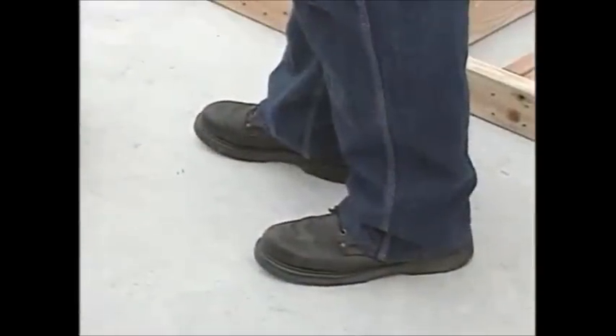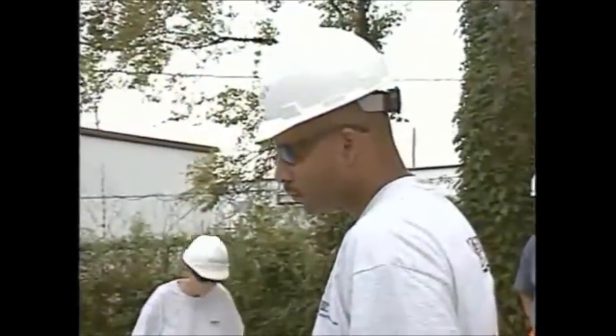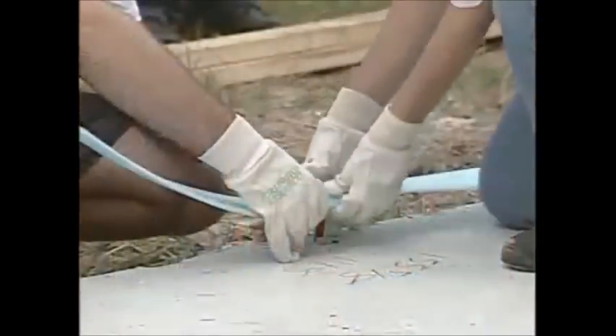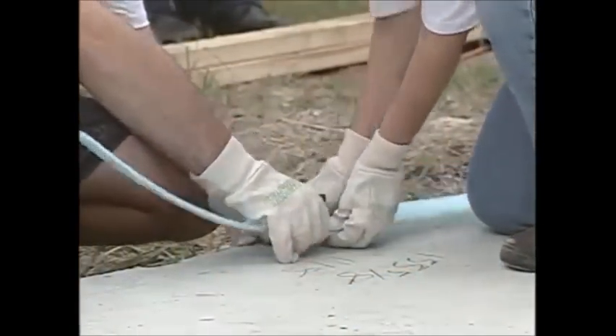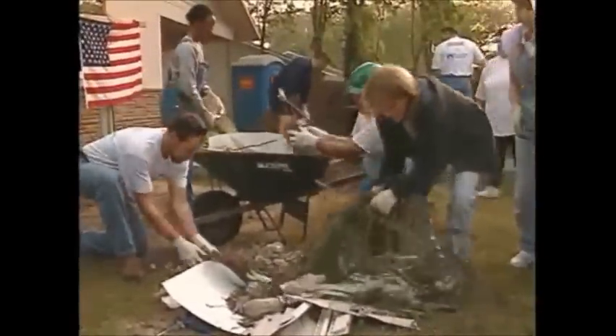Shoes should be sturdy with thick soles. Wear steel-toed shoes or boots if you have them. Hard hats are recommended anytime you are working on site and required when overhead work is being done. Hand protection is important and in many cases can help prevent cuts and blisters, so wear gloves, especially if you're carrying things or involved in cleanup activities.